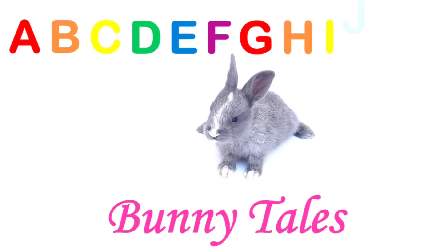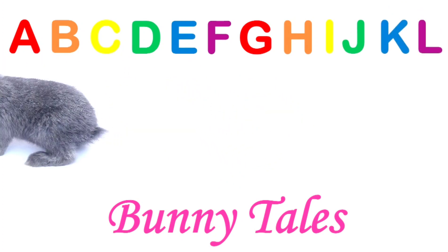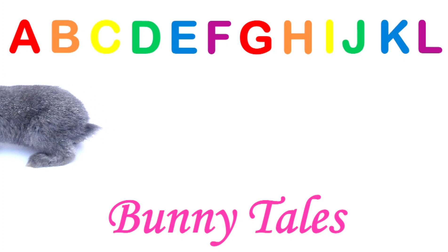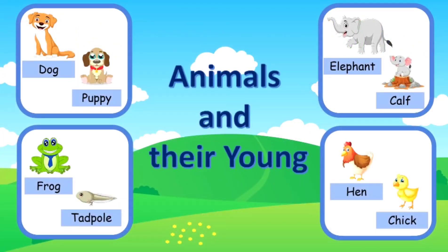Hello, my friends. Welcome to Bunny Tales. Today we're going to have a very exciting lesson. Today we're going to learn about animals and their young.